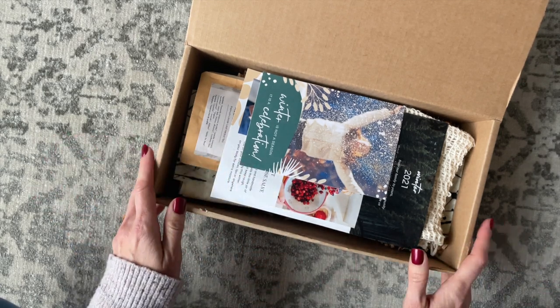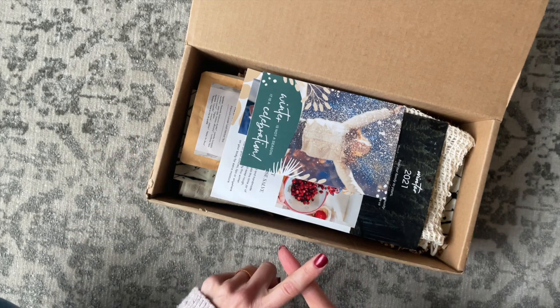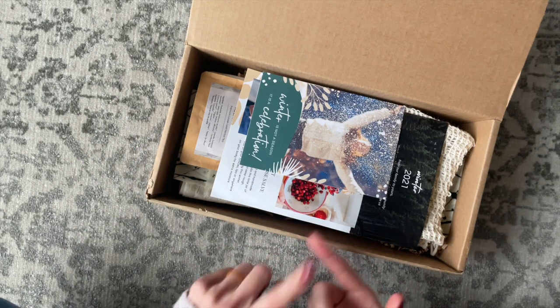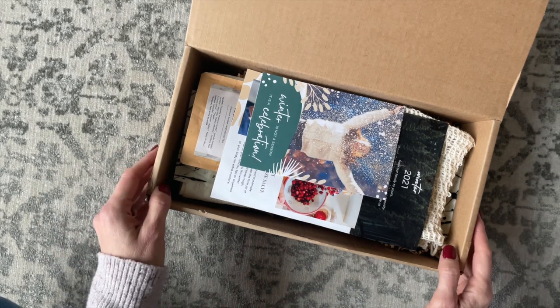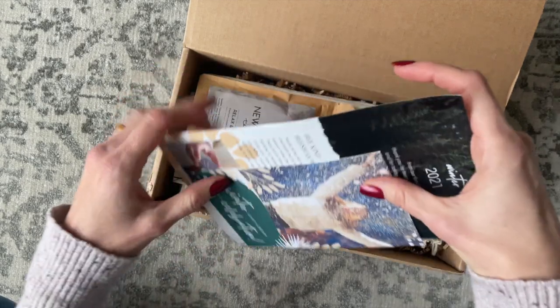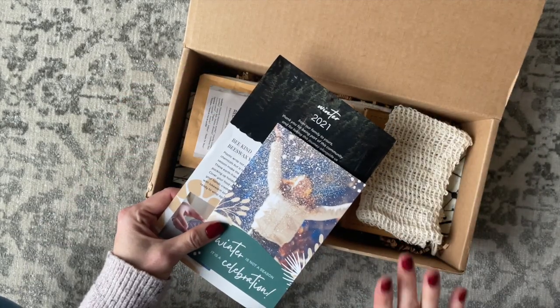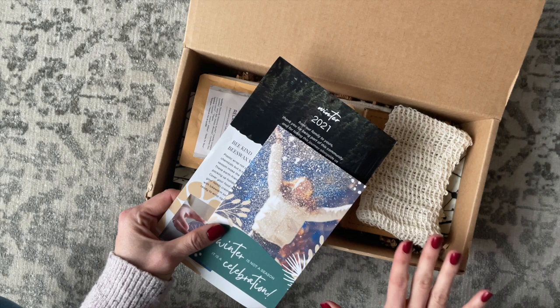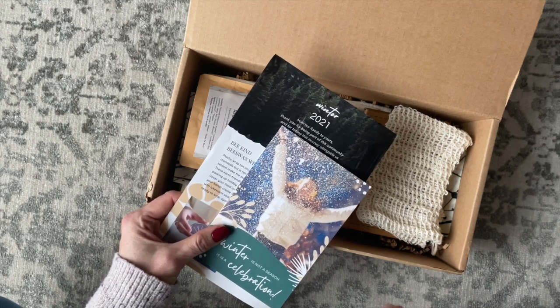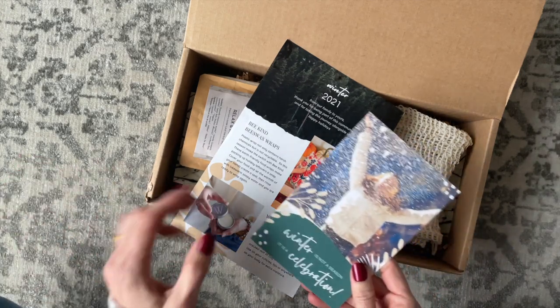Essentials Eco is quarterly — this is the winter box, and they ship again in spring, summer, and fall. It's $68 per box, they're only shipping to Canada right now, and shipping is free. I'll put a link down below to their profile page where you can check out our reviews. We try to post spoilers, and I have a coupon code that will get you a free surprise item in your first box.